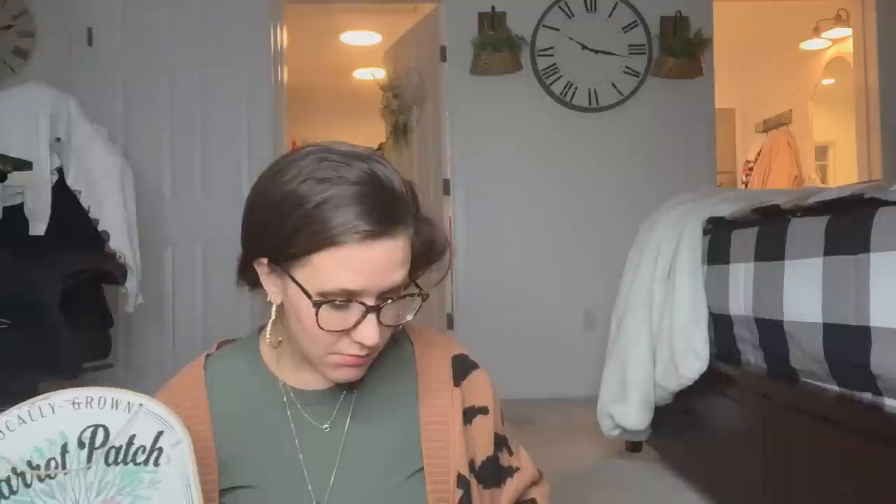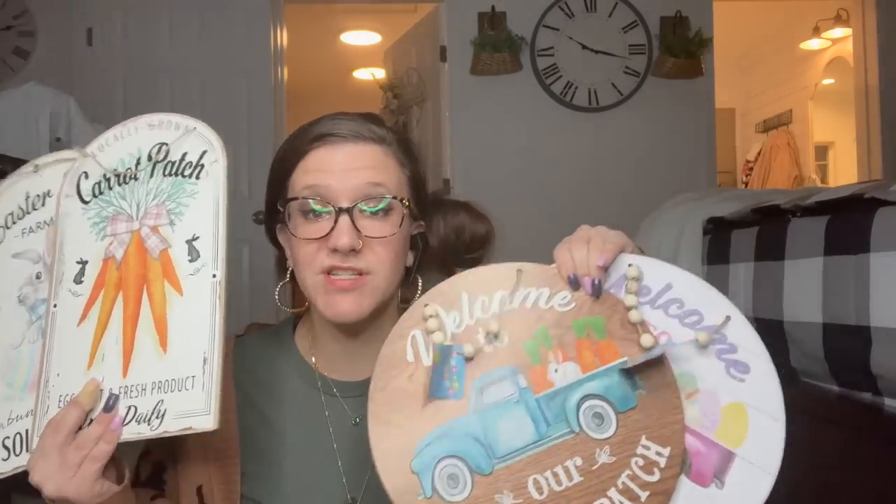I only picked up one of each — I'm trying to be good. Y'all, if you've seen the amount of signs I have in my second shed, it's ridiculous. My husband built me my own shelf for the signs — it's 16 feet wide filled with Dollar Tree signs. I don't need any more, I want more, but I don't need any more. Dollar Tree, I'm just shocked.